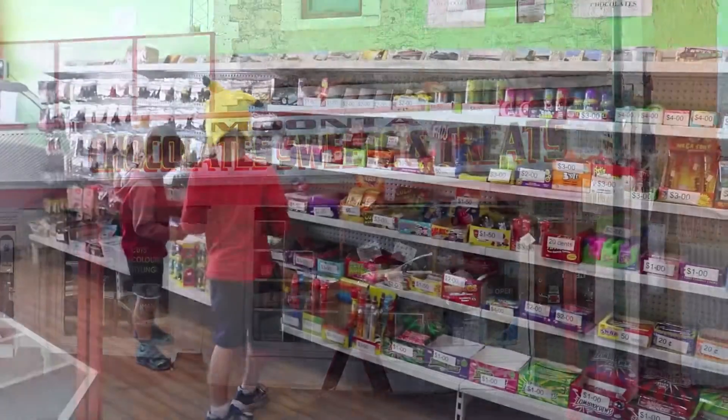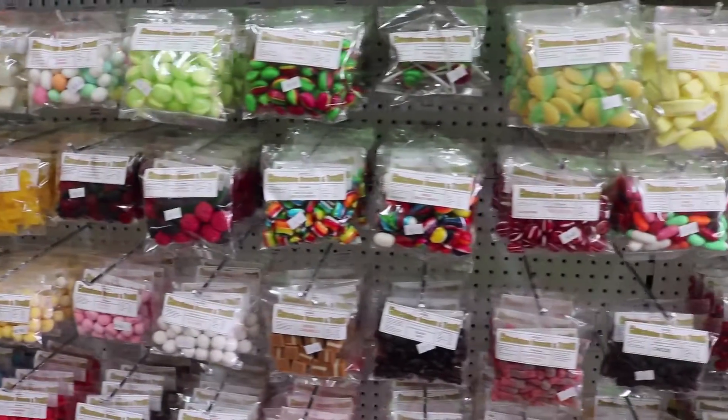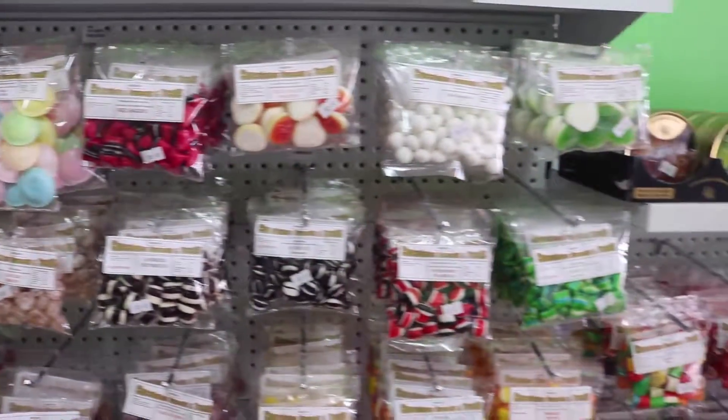The Moonta Chocolate Sweets and Treats is a must if you've got kids or if you're a big kid with a sweet tooth. They have an amazing range of sweets and chocolates that are sure to take you for a trip down memory lane. Located on the main street, you'll be sure to find something here to treat your taste buds.